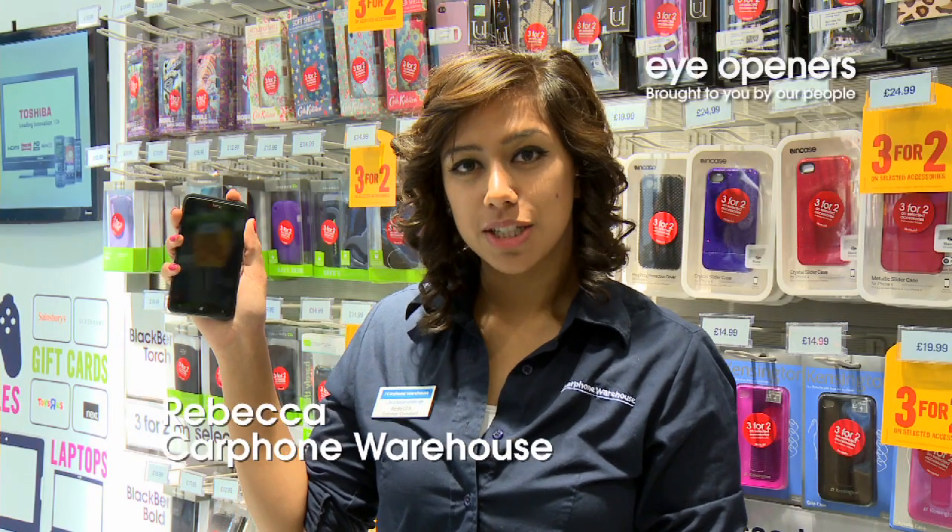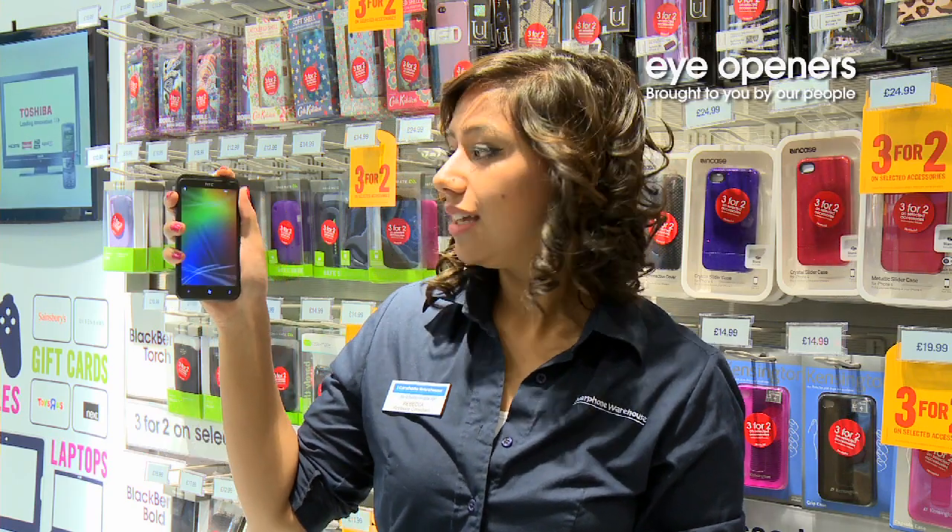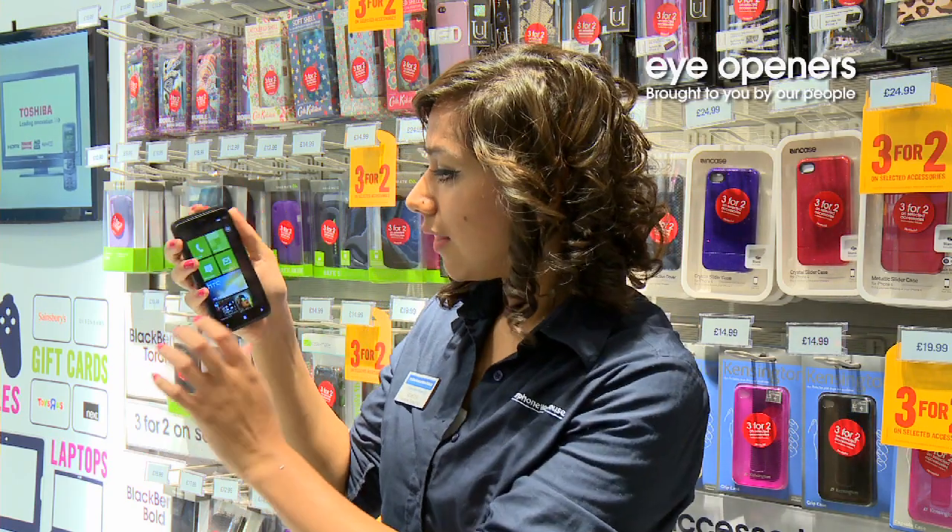Hi, I'm Rebecca from Carphone Warehouse in Shepherd's Bush and I'm going to take you through some of the features on the HTC Titan today, like the video camera and the camera.